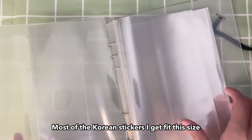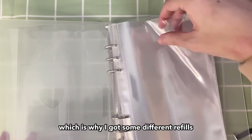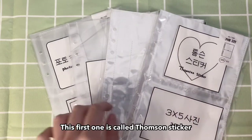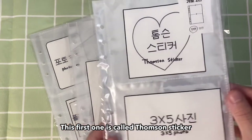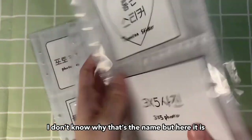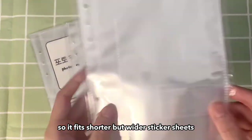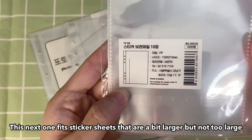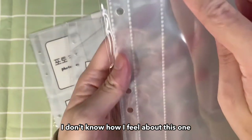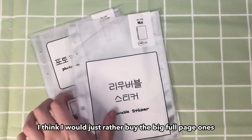Most of the Korean stickers I get fit this size, but I also have quite a lot that don't fit this size, which is why I got some different refills. This first one is called Thompson Sticker — I don't know why that's the name, but it's split into two halves, top and bottom, so it fits shorter but wider sticker sheets. This next one fits sticker sheets that are a bit larger but not too large. I don't know how I feel about this one because you're technically not using the full sheet — I think I would just rather buy the big full page ones.